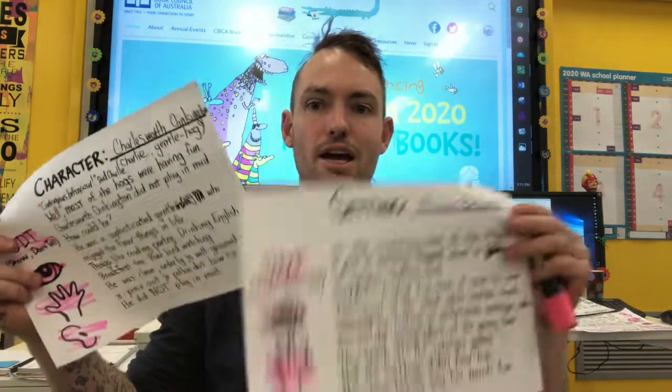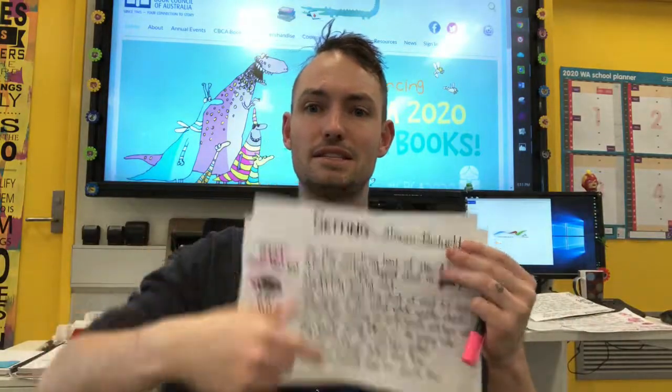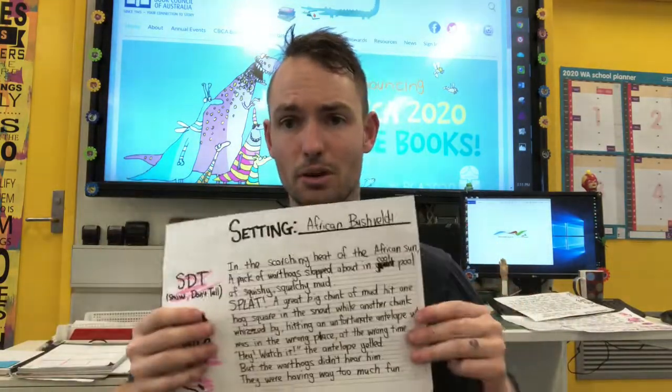That's it for a storybook introduction! Your homework as usual is reading — make sure you've got a great description of your character and a great description of your setting. Links to these templates are in the description below. I'll see you next time when we do the build-up of our story. Until then — happy reading, happy drawing, happy writing. See you guys soon!